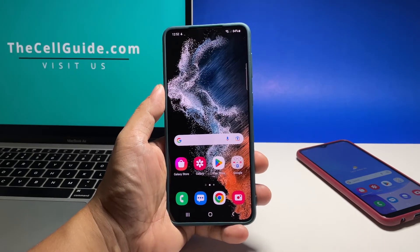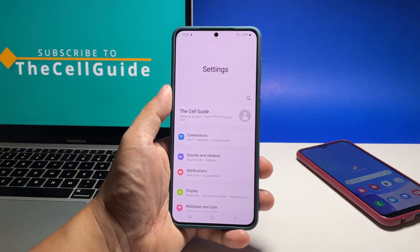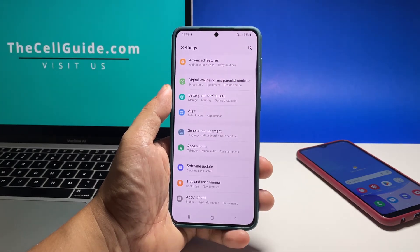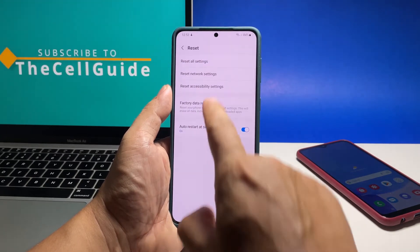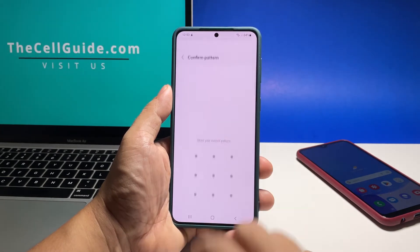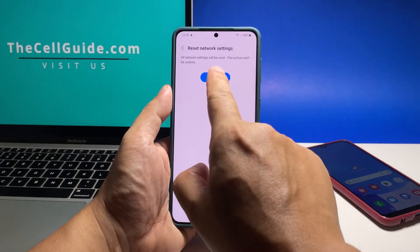To do it, pull up the apps drawer and then tap Settings. Scroll all the way down and then tap General Management. Tap Reset and then select Reset Network Settings. Tap Reset Settings and enter your security lock if prompted. Now tap Reset to finally reset the network settings of your phone.